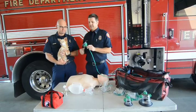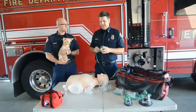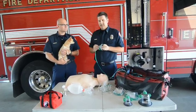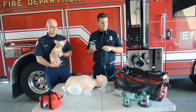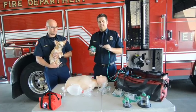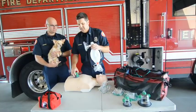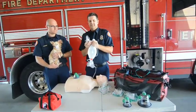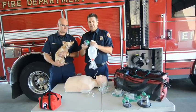If we pull an animal out of a structure fire that's unconscious and needs CPR or assisted ventilations, this tab will come out. And we can hook it up to what we call a bag valve mask. We take the human mask off of it and apply the pet oxygen mask to the bag valve mask.